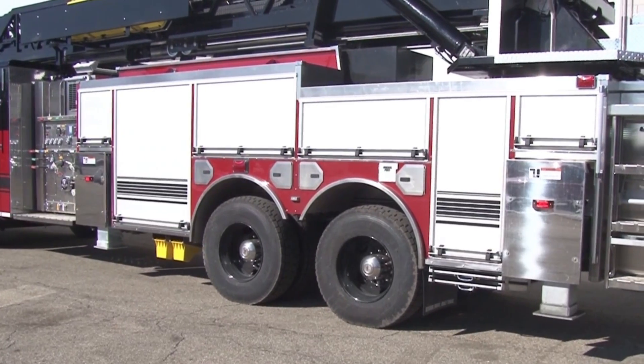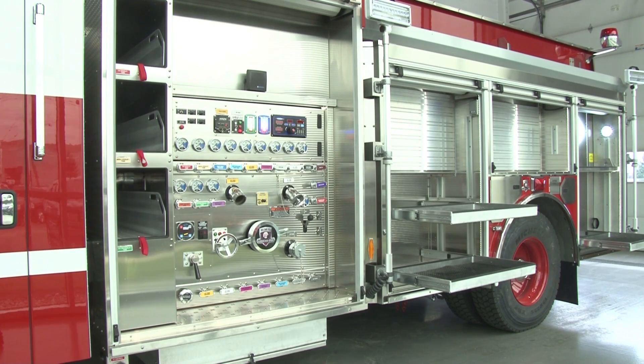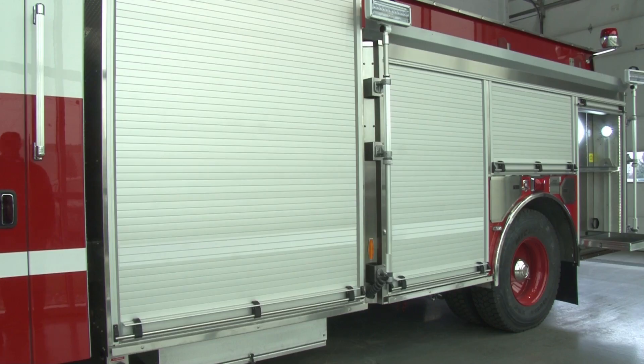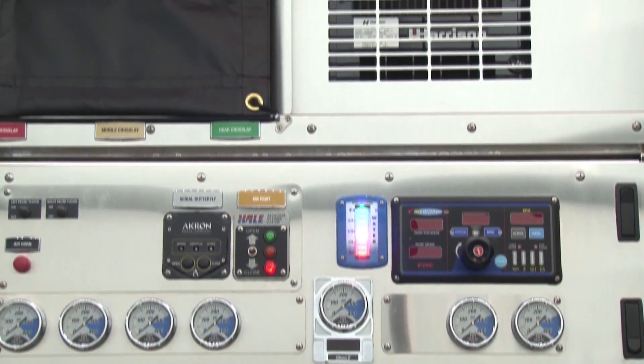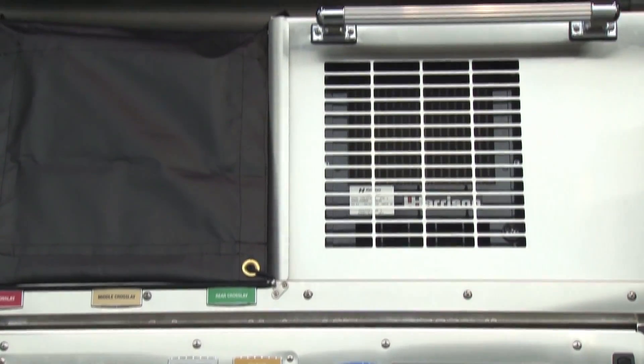Along with its stainless steel aerial body, roll-up doors offer fast and efficient access to gear and equipment. HME Hydra Technology delivers 1,750-gallon-per-minute performance, backed with a 500-gallon water tank.